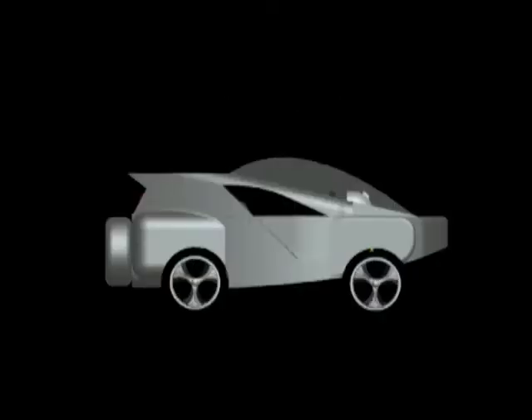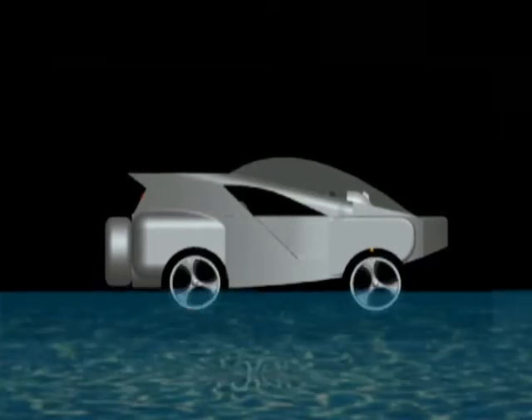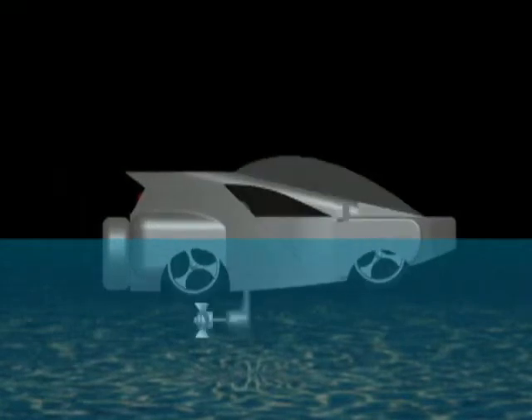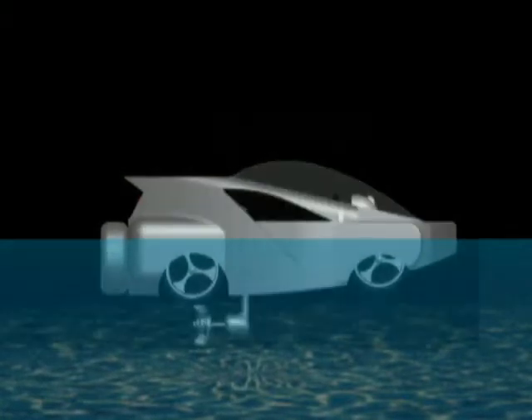The following animation shows the sequence of transformation of the Eco-MV car. As the car moves into the water, the four wheels of the vehicle will be lifted, and the turbine as the propulsion system will subsequently be extended.